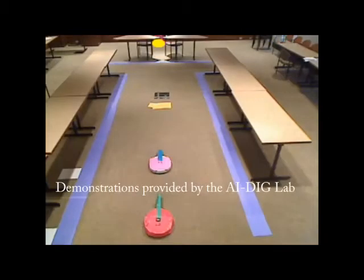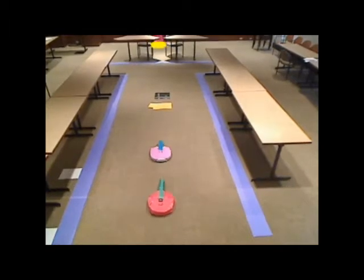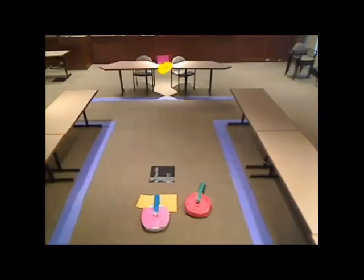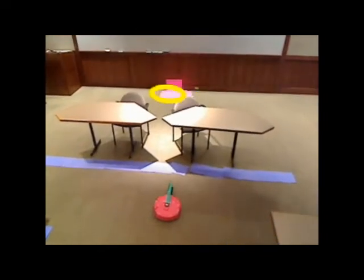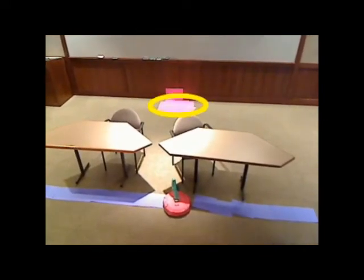When you tune a robot so that it can handle a simple situation well, sometimes more complicated ones are difficult. Here's a recording of a red robot that needs to avoid both a pink robot and the purple lines representing walls to get to a target location indicated by the yellow circle in the back. It can avoid the pink robot okay, but to get it tuned to do that, it doesn't do so well with the walls.